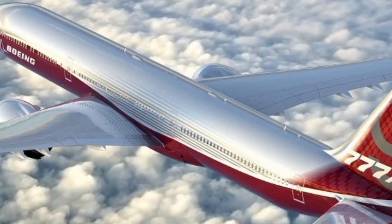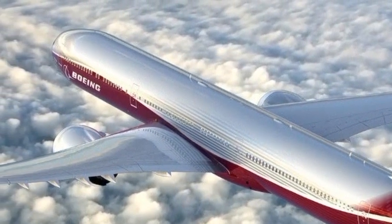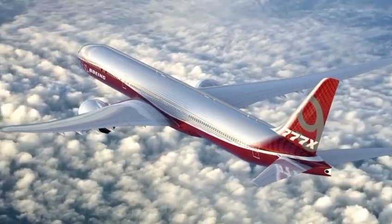This is Your Car, and today we didn't just explore a machine — we explored the future of flight. Stay tuned for more incredible machines that redefine power, precision, and performance, right here on Your Car.